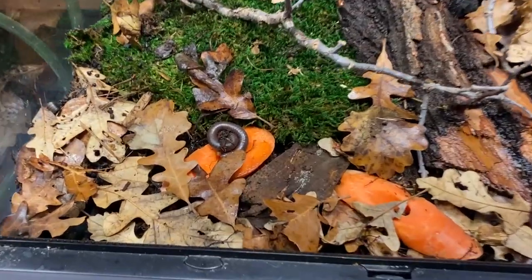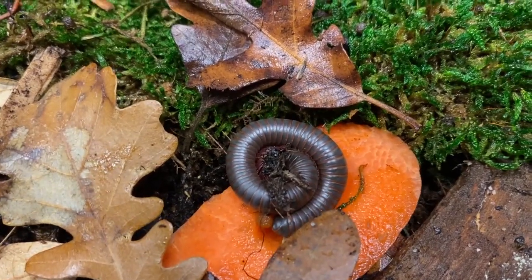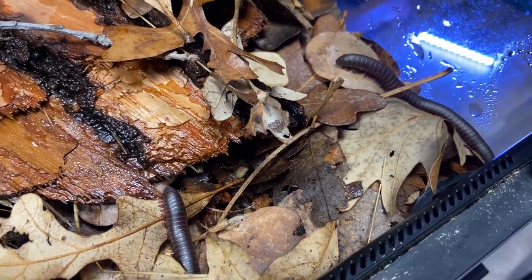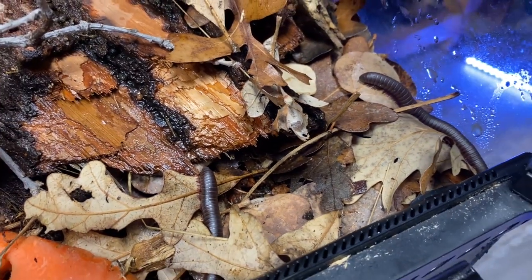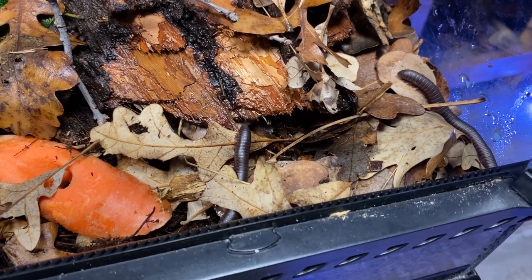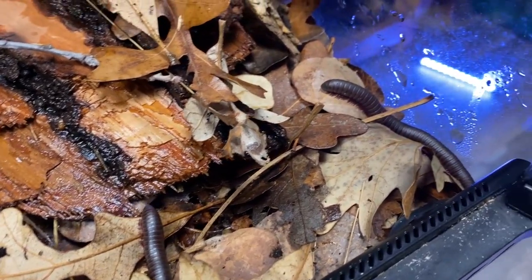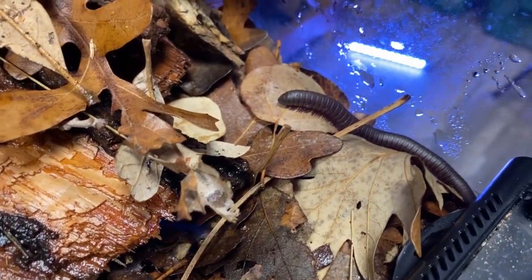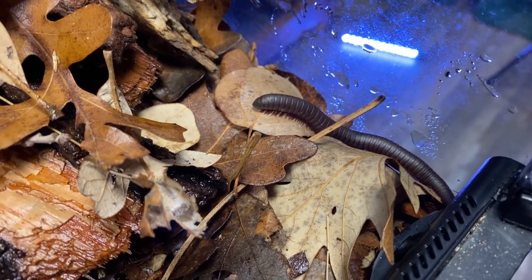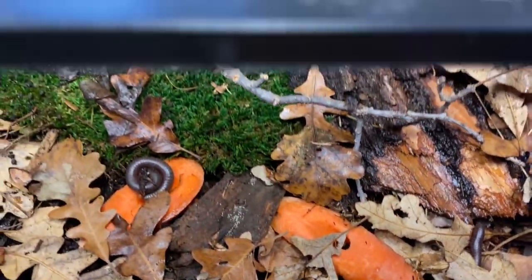Millipedes are not overly difficult to care for or keep in captivity — granted, they're not the most exciting animal. They're definitely not super sociable; not something you want to try to take out and handle all the time. This particular species does not produce cyanide, so it's fairly easy to handle if you wish to. Just be cautious — you should probably use clean washed hands or preferably rubber or latex gloves.